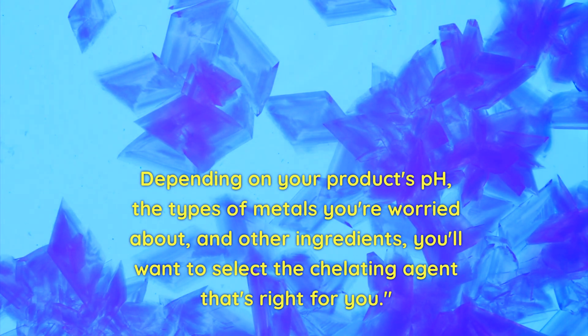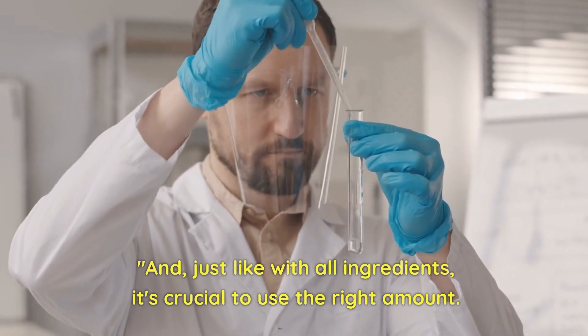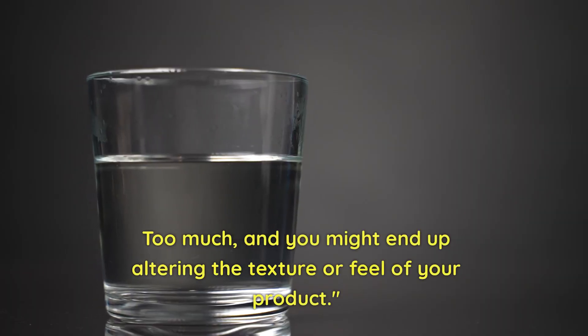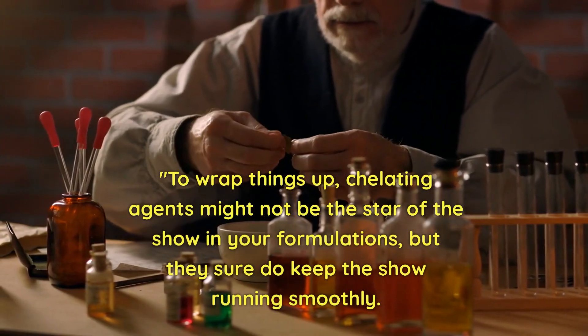Just like with all ingredients, it's crucial to use the right amount. Too little and it won't do its job; too much and you might end up altering the texture or feel of your product. To wrap things up, chelating agents might not be the star of the show in your formulations, but they sure do keep the show running smoothly.